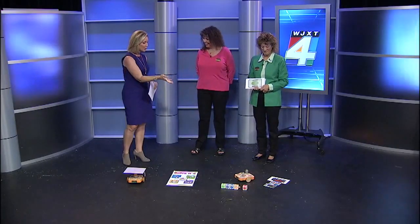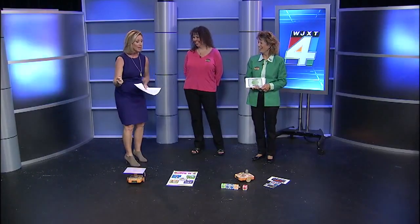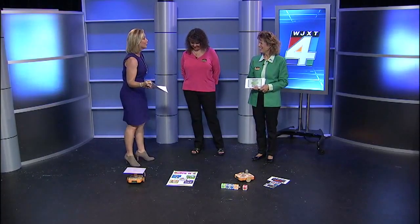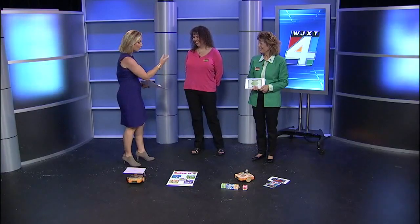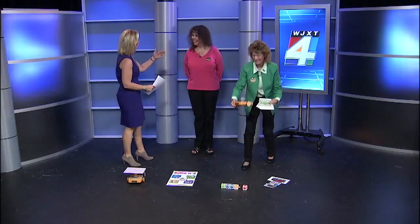Thank you very much for being here. This is so interesting — you hear 'robot' and you think it's going to be this big thing with all these mechanical arms. But we have to remember these are just four and five-year-olds. So explain a little bit about how this idea came about and why target four and five-year-olds?